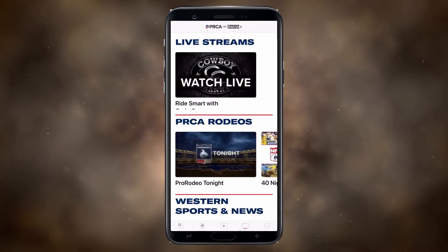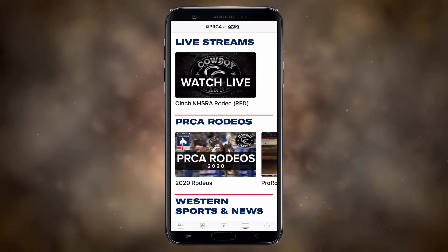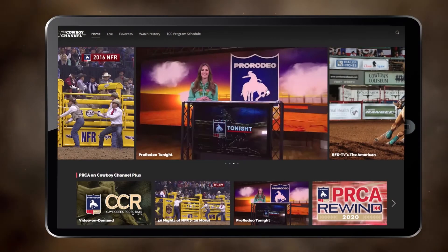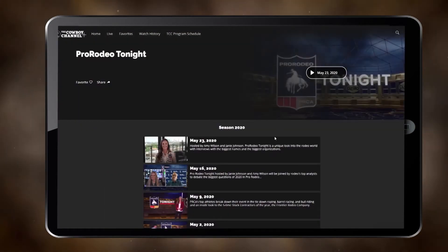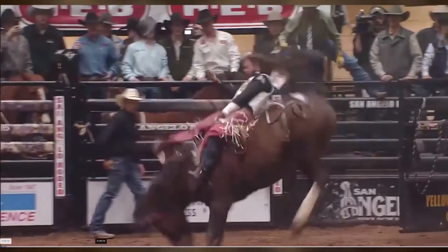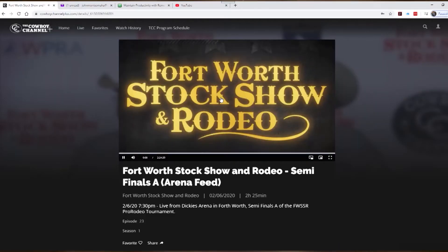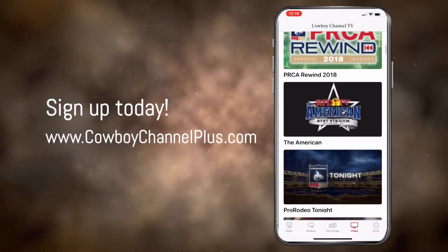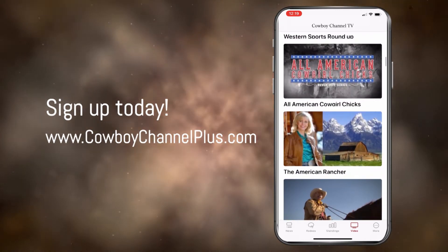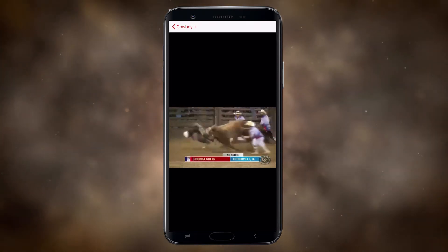One of the great features about the Cowboy Channel Plus app is that you can watch live rodeo wherever it's happening, whenever it's happening. We also have the deepest PRCA archive available. If you want to watch the American, it's there. If you want to see a rodeo happening now and even see a different arena feed, the app can do that too. Western Sports Roundup and many more of your favorite shows are right here, and of course live rodeo anywhere when it's happening.